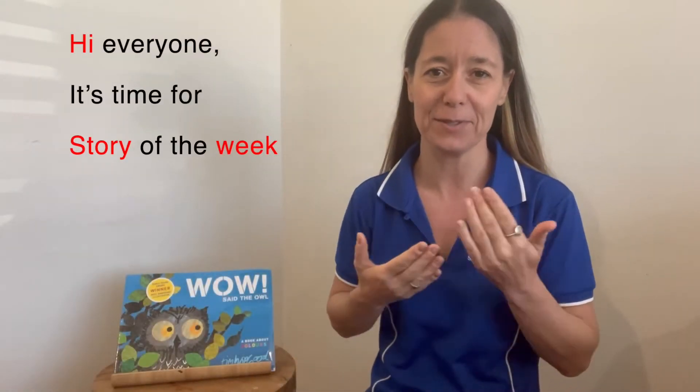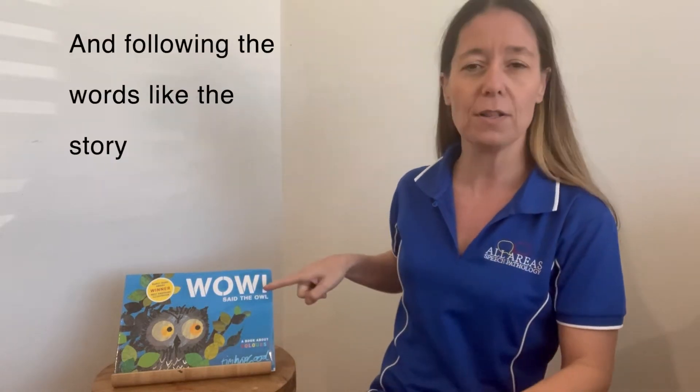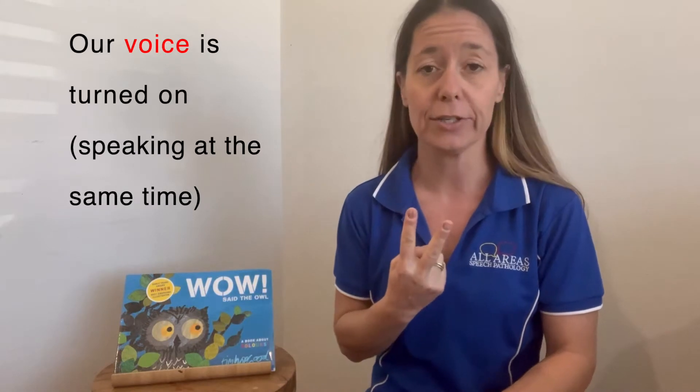Hey everyone, it's time for the story of the week. I'm Danika from All Areas Speech Pathology and today we're going to add some key word signs to this story. So when we're using key word signing, we are using English grammar, following the words like the story. Our voice is turned on, so we're speaking at the same time, and we're using slow, simplified speech.